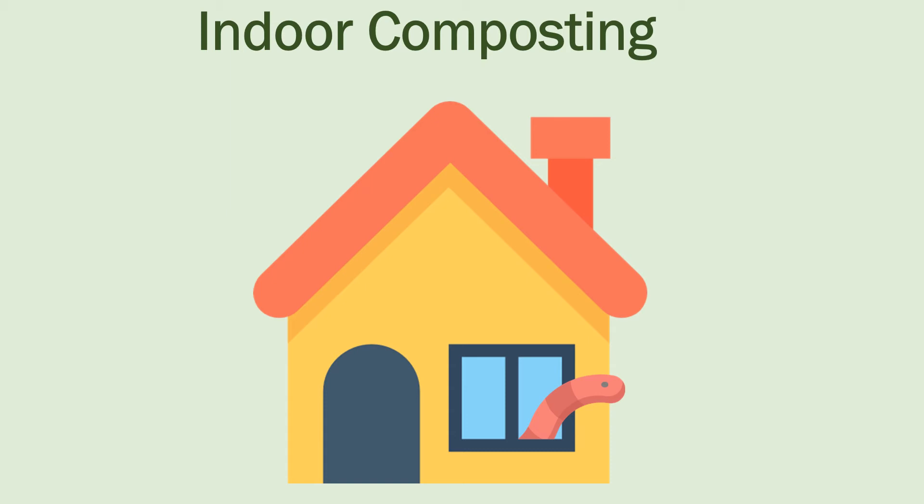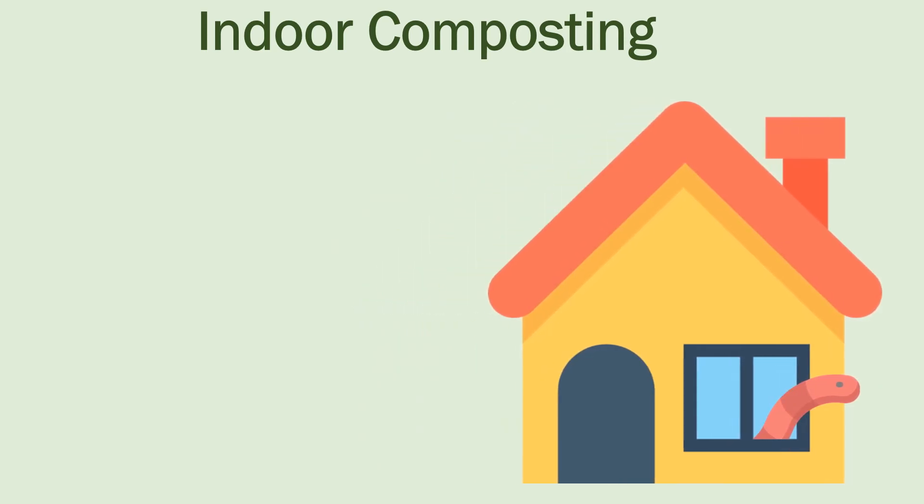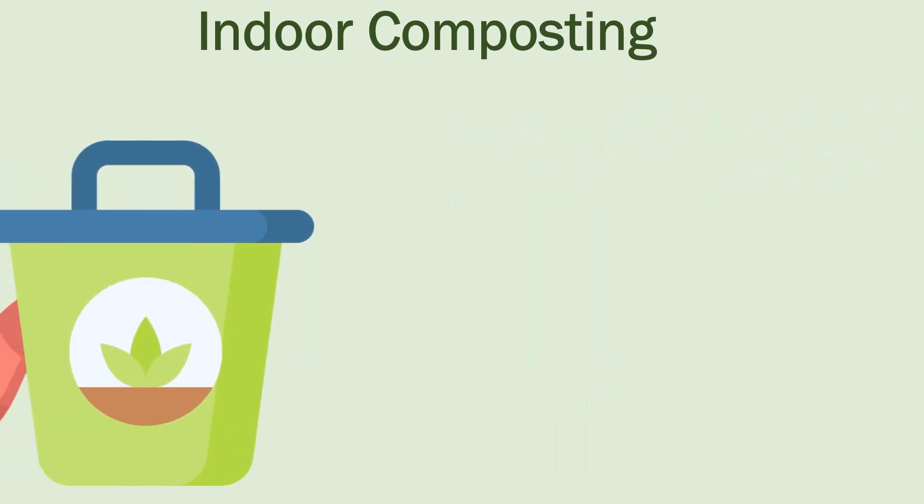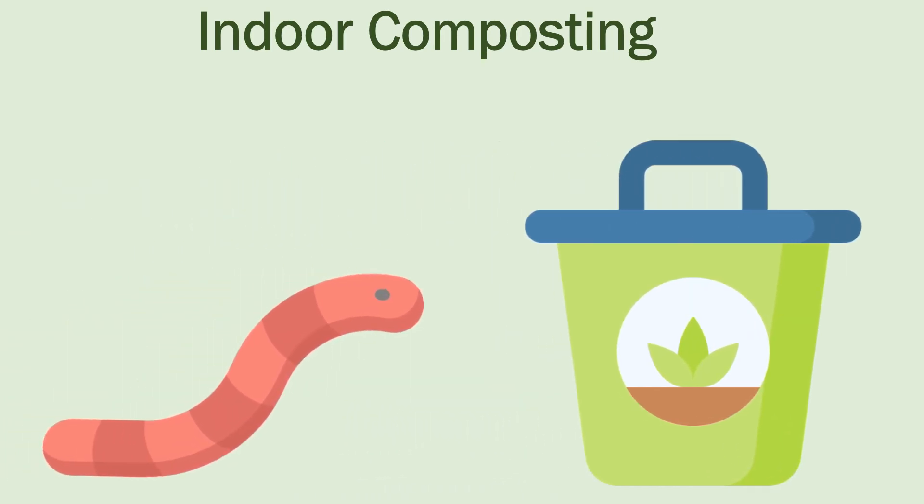Don't have space for an outdoor compost pile? No problem! You can compost in the comfort of your home with or without help from a few wiggly friends. Vermicomposting, or a worm composting bin, relies on red wigglers to do the work.